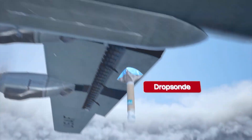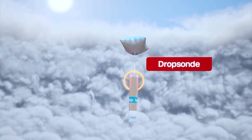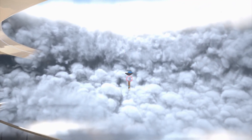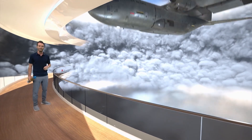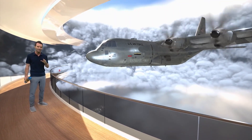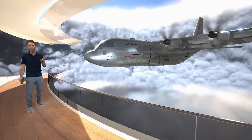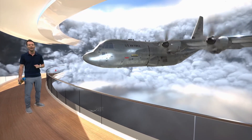A device known as a dropsonde is released from the belly of the plane. This little instrument transmits crucial weather data back to the plane as it falls all the way down to the ocean surface. That data is analyzed by meteorologists and computers back at the National Hurricane Center, helping to create the updated forecast that you see at home so you can make informed decisions ahead of the storm.